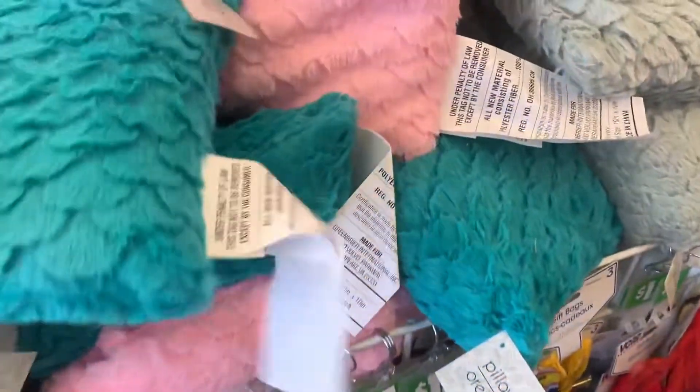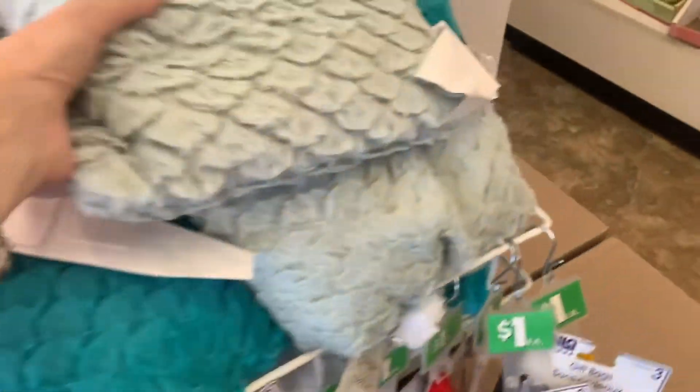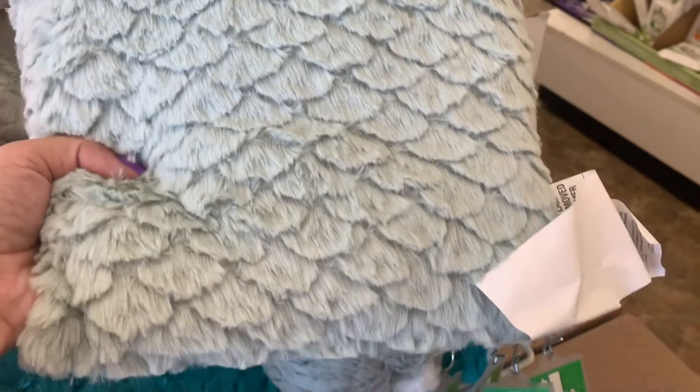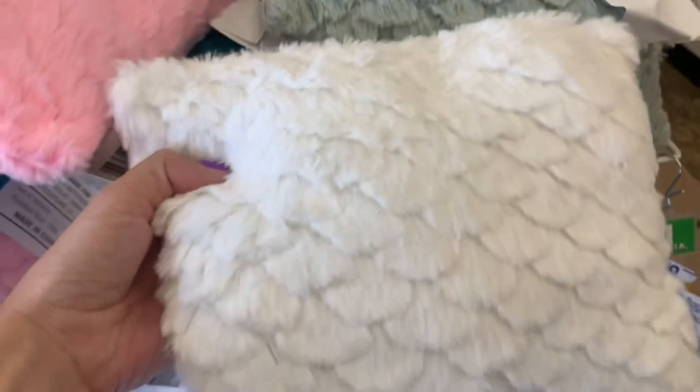They also have these mini pillows. They're pretty soft, but they are very tiny. I saw the teal, the pink, the gray color, and also a creamy white.